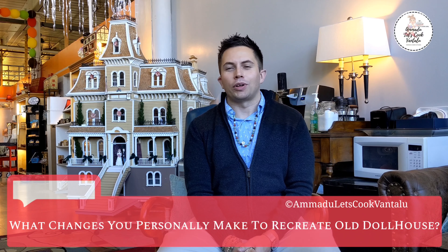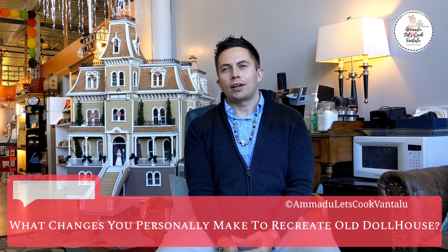When we get a new dollhouse in, we always take a look at it and try to figure out the style or era of the home. If a house comes in and looks like it was from the 1970s, we're going to try to decorate it in a 1970s theme. We love creating stories and themes for our dollhouses. We mainly get into the decorating — not the building — but we really get into decorating them and staging them to sell.